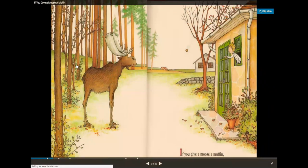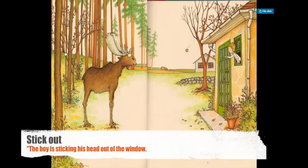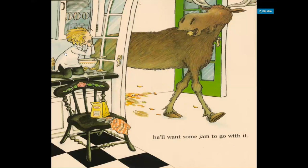So in this picture we can see a few things. We see a moose who is looking at the boy, and the boy is sticking his head out of a window and throwing a muffin to the moose. If you give a moose a muffin, he'll want some jam to go with it. In this picture we can see the moose walking through the doors and looking at the little boy. The little boy is sitting on the counter and staring at the moose in awe. It seems that the boy has been baking — we can see a muffin tin on the counter, and some flour and measuring spoons on the chair.